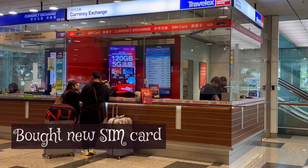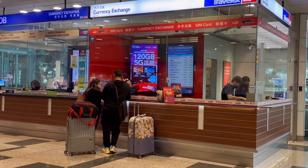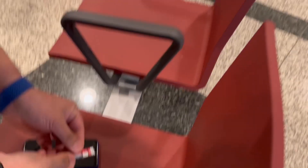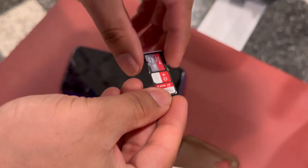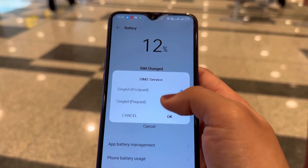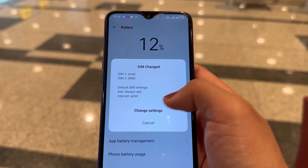One more important thing is to get a local SIM card. We bought a SIM and recharged it with a basic data pack — it was around $12 or so. At least one person in the group should have this. I highly recommend it, as it's very helpful when you need to book a taxi or call someone outside the airport.